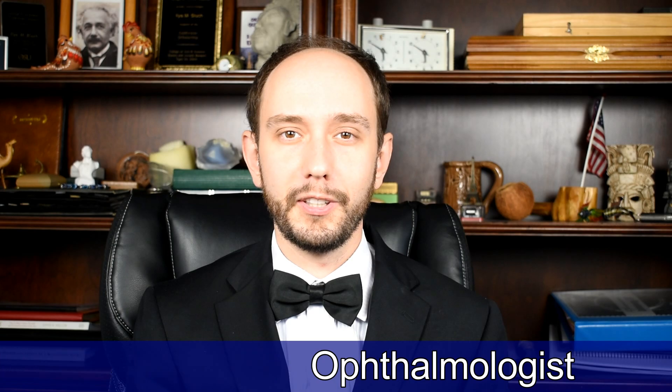Welcome. I'm Dr. Eli Slovich, and today we're going to be talking about styes or chalazions.